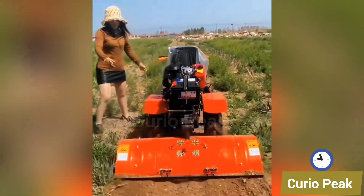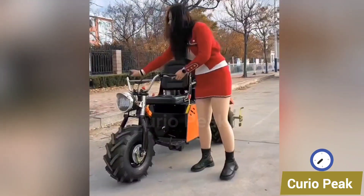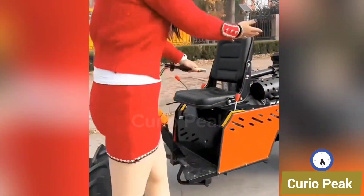This small deep weeding machine is designed to remove weeds from deep within the soil. It is efficient, easy to operate, and keeps the crops healthy and productive.